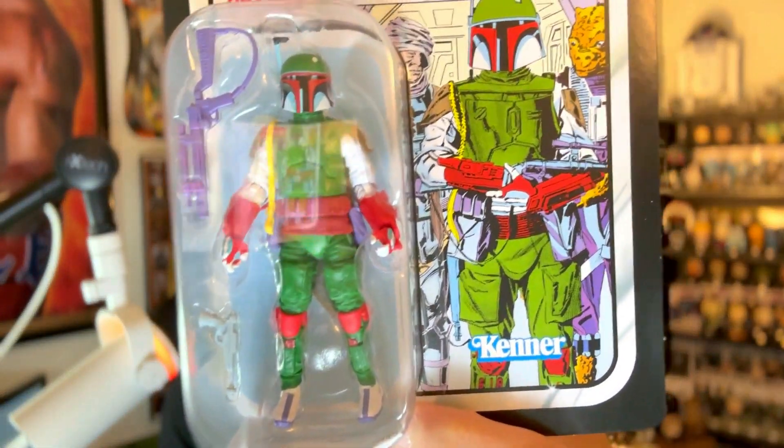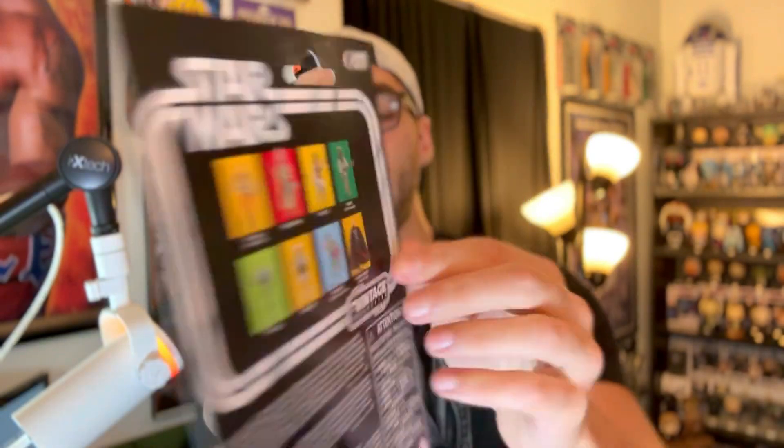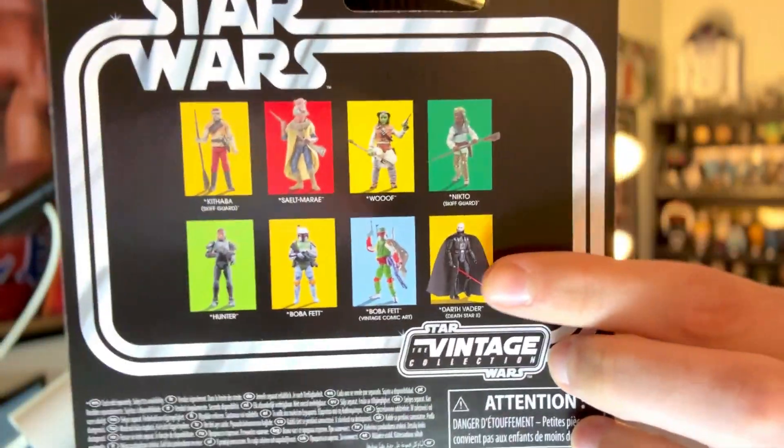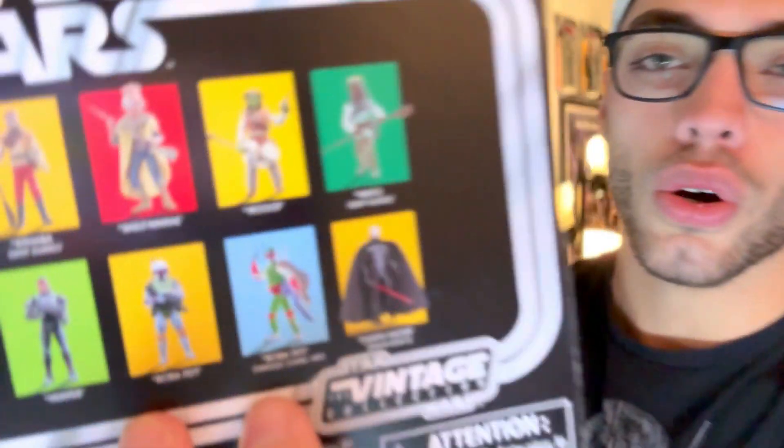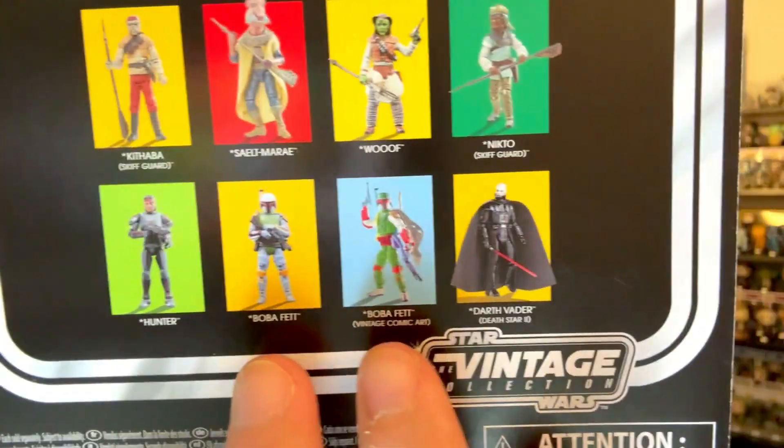There were like three different versions — my Target had two. I went with this one and I'll probably just stick with this one. Here's the Unmasked Vader on the back that I'm currently looking for, and then a bunch of other figures including the other two Boba Fetts. Hopefully I can find that Darth Vader soon.